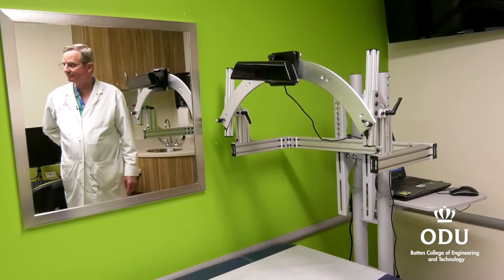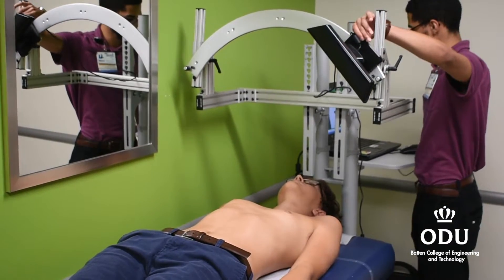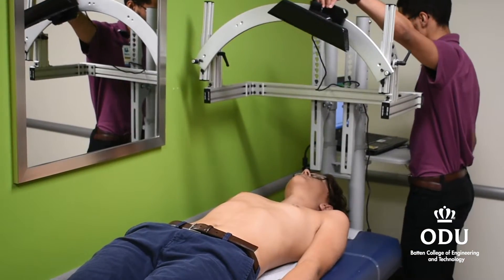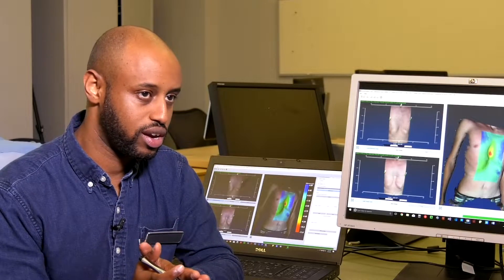Dr. McKenzie developed a scanner that enables us to make a topographical map of the patient's chest. They come at one visit when they start treatment, get a scan, and when they come back three months or more later, another scan is done. The software his team developed will subtract one scan from the other and show the progress. Once the two scans are aligned, we use our own algorithm to measure the difference between the pre and the post.